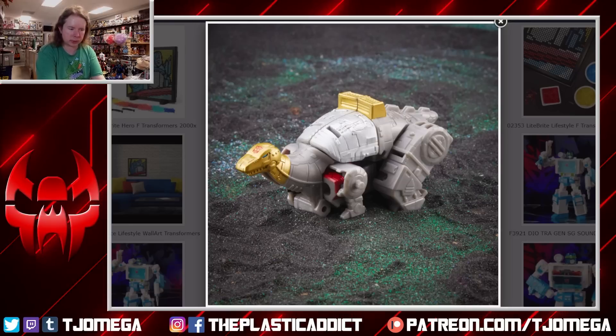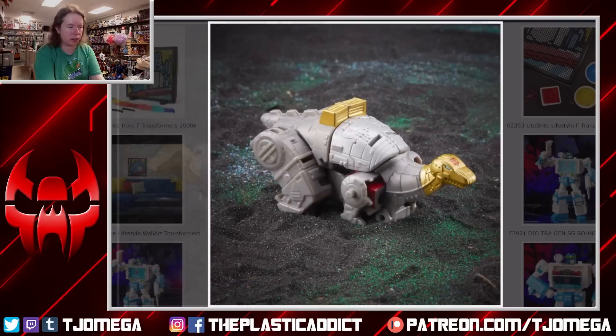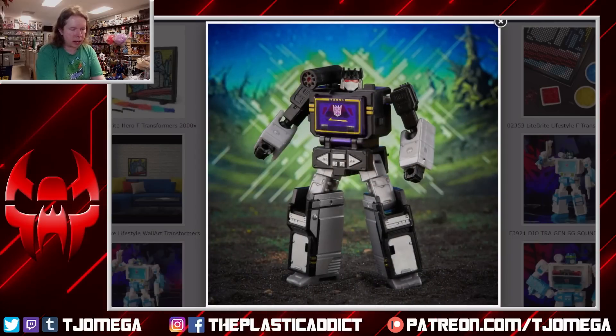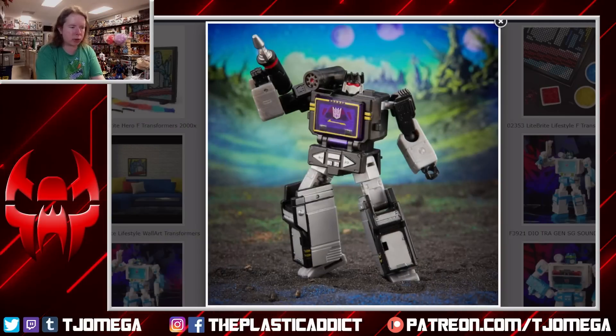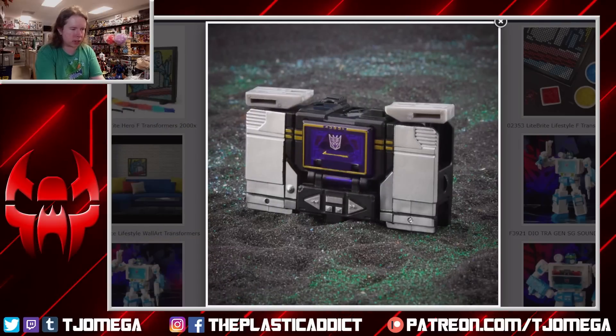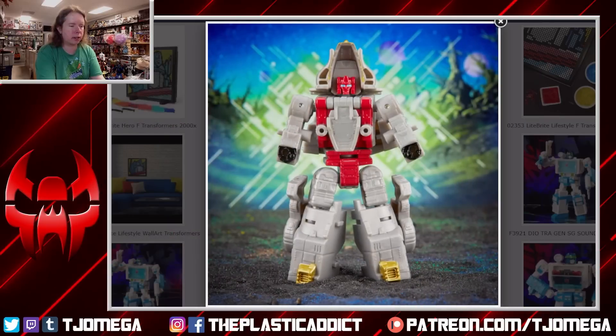He looks fine — it's a core class, so some loss in articulation isn't going to bother me too badly, especially considering what we're getting. Core class Soundblaster: they're going animation accurate with the chest being purple instead of red — they know the toy would be red, it's just a black Soundwave. There's nothing really unique or special here; the tape doesn't transform so it's not like we're getting a new cassette for that size, though it is Buzzsaw now.